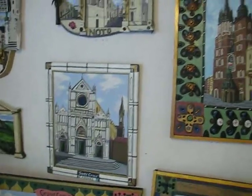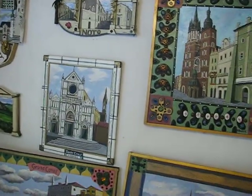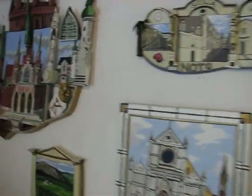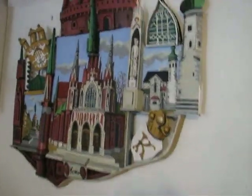Over here we've got the Krakow section. These are two Krakow paintings. I did those last year — my last trip was to Krakow.